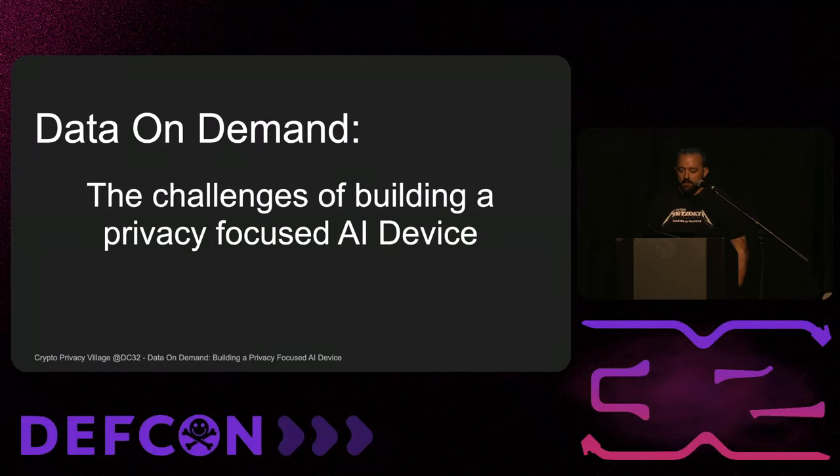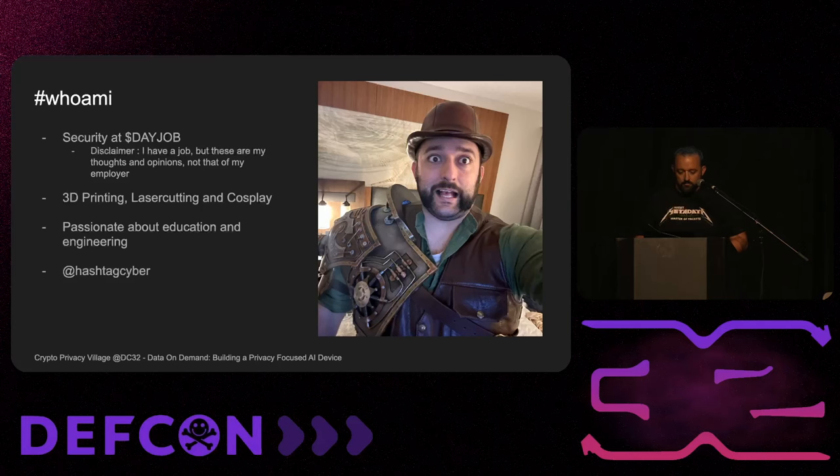Hi everybody. My name is Matt Domko. You are at Data On Demand: the challenges of building a privacy-focused AI device. I have a job; they pay me to do stuff. These are my thoughts, things in my brain that I wrote down in order to make a device safer — but these are not the thoughts and ideas of the company I work at.